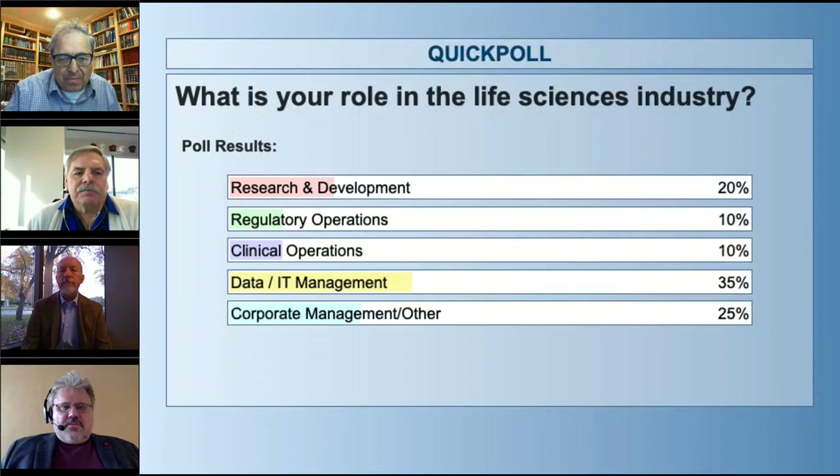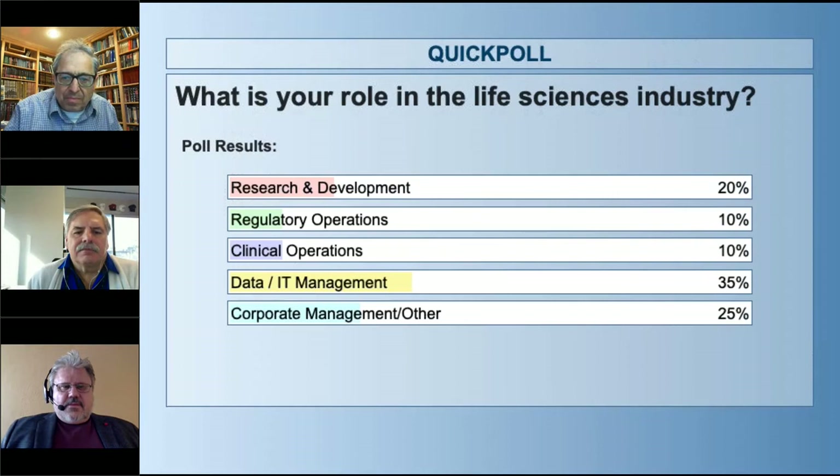We have 20% of you who are in R&D, 10% both in regulatory and clinical operations, 35% in data and IT management, and 25% corporate management or other. Thank you for taking part. That helps us understand with whom we're speaking.